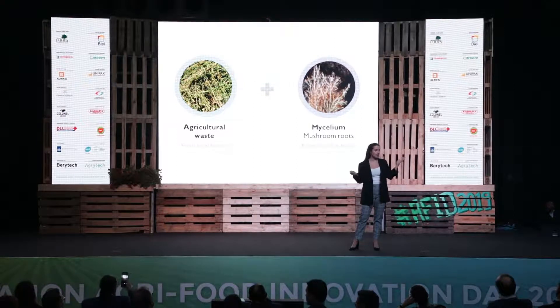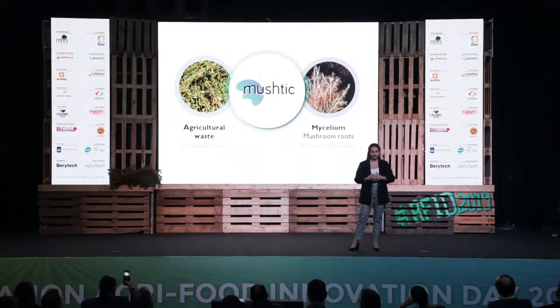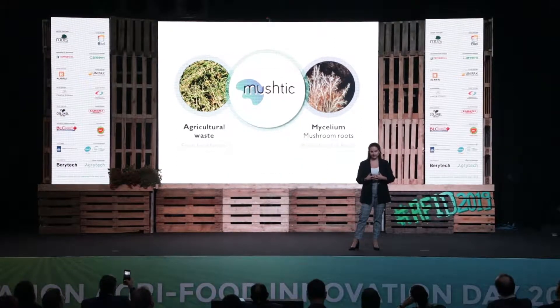This is why we combine agricultural waste that we source from local farmers and mushroom roots, the mycelium, that we grow in-house to form Mushtick, mushroom plastic, a replacement for this styrofoam.